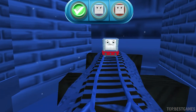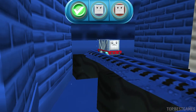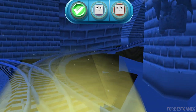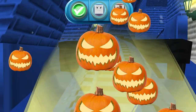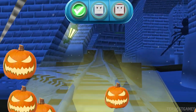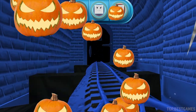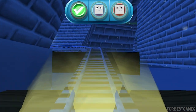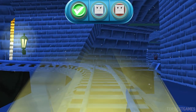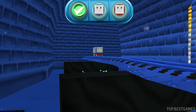A troublesome truck! Get it! Here it is! Good job!